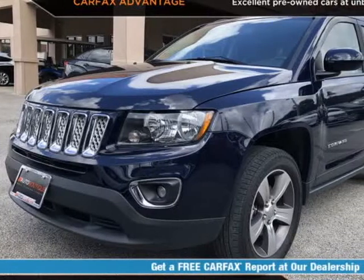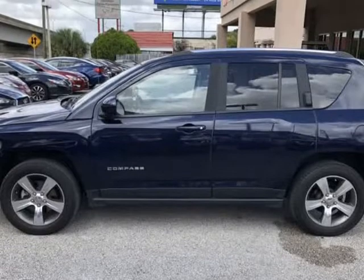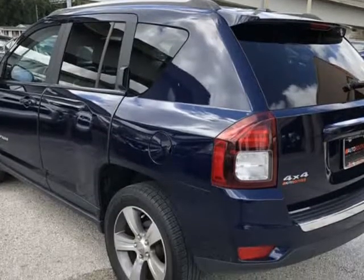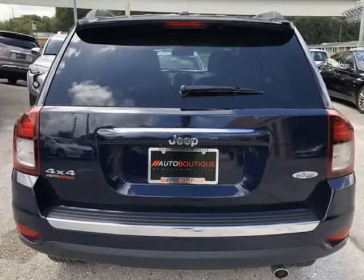This 2016 Jeep Compass Hial is brought to you by Auto Boutique. Auto Boutique is proud to offer excellent pre-owned vehicles priced thousands of dollars below retail value. Found a similar vehicle at a lower price? We will match it.